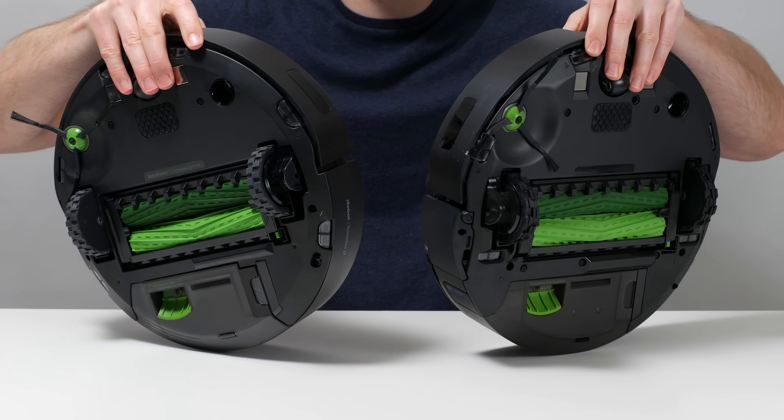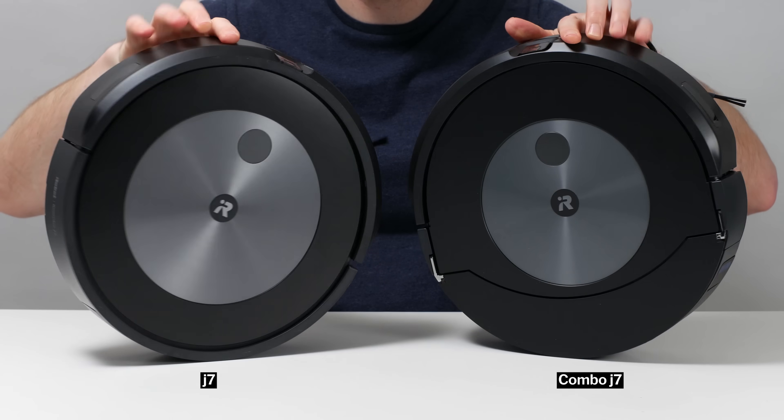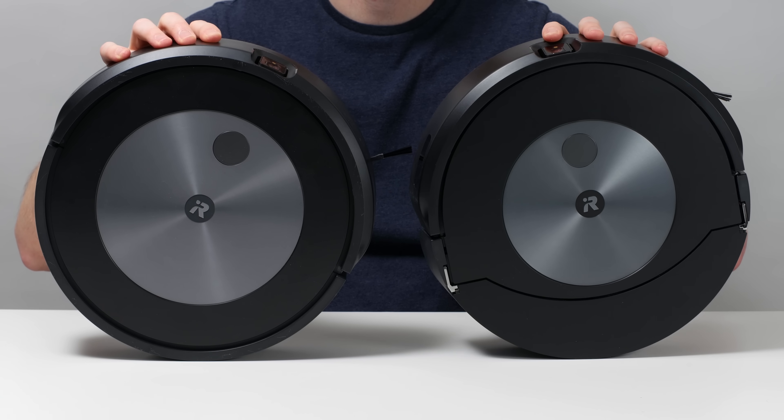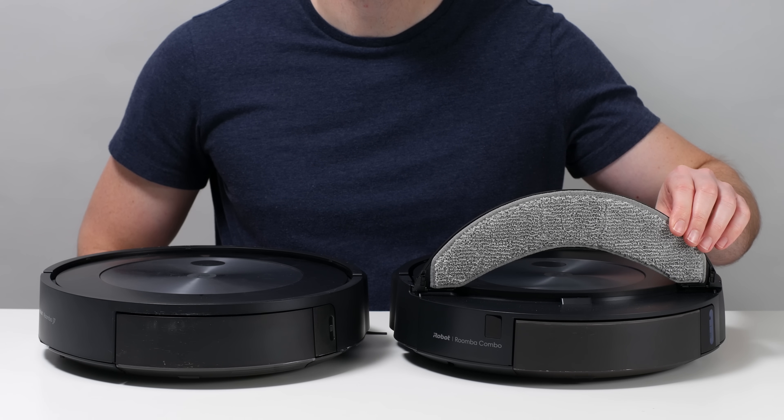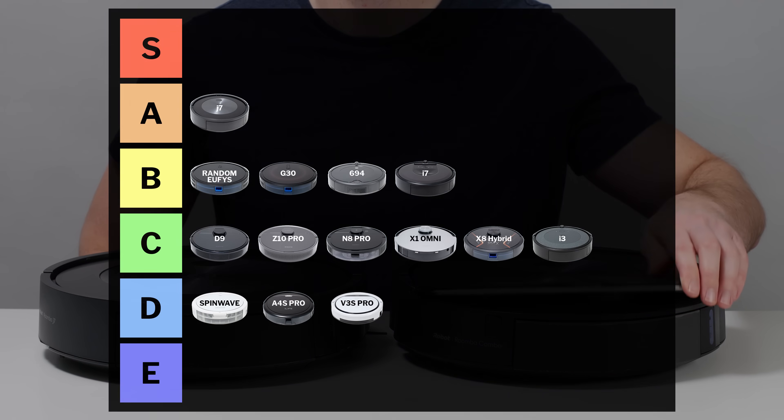The Roomba Combo J7 is almost identical to the J7, but adds mopping functionality and has a larger battery. It's much more expensive though, to the point where it's really not a good value. This knocks it down to the B tier.